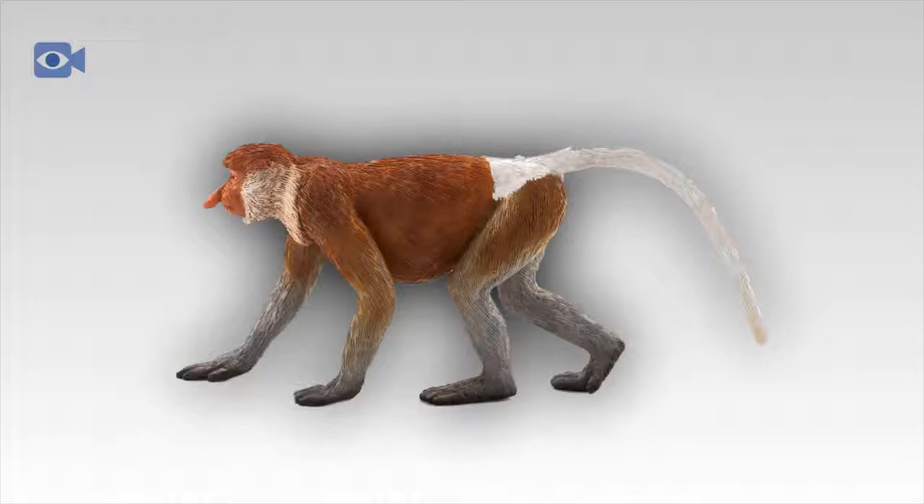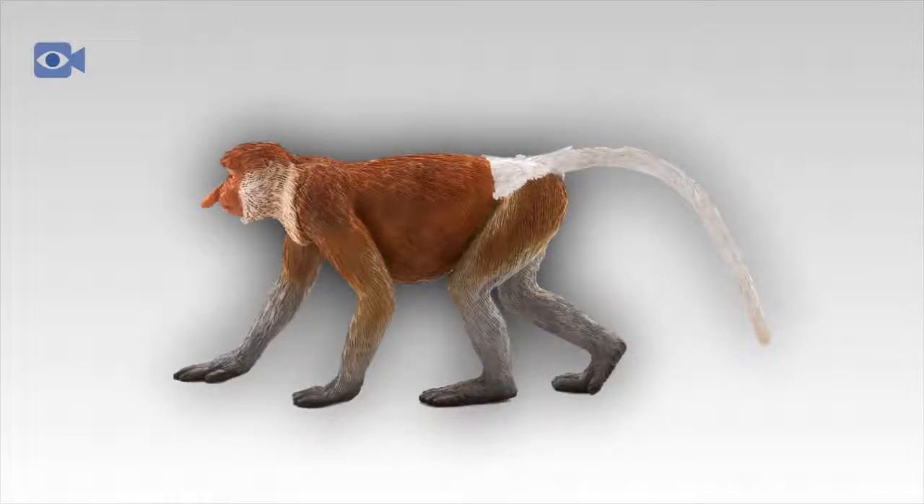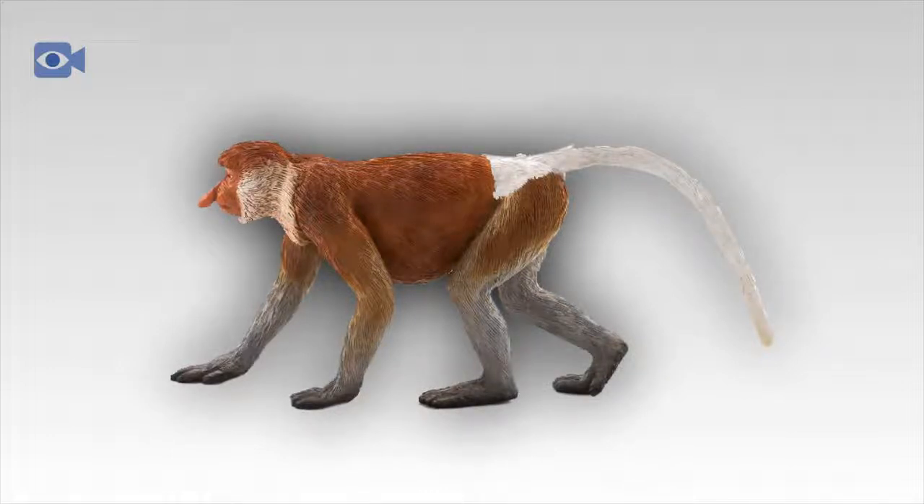This is, however, a very slow process, meaning that the proboscis monkey's stomach is often full and can contain up to a quarter of the individual's total body weight. The proboscis monkey supplements its diet by eating other plant matter including shoots, seeds, and unripe fruits, along with the occasional insect, and does so predominantly in the trees, preferring not to come down to the ground.